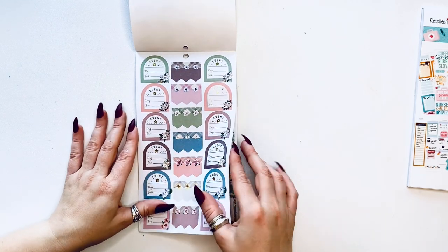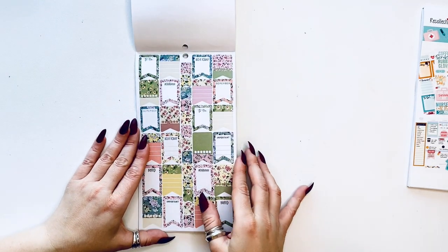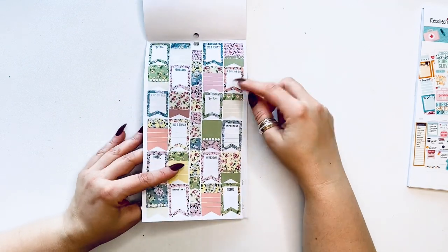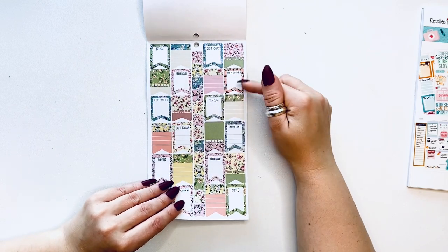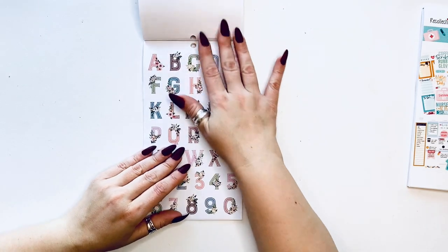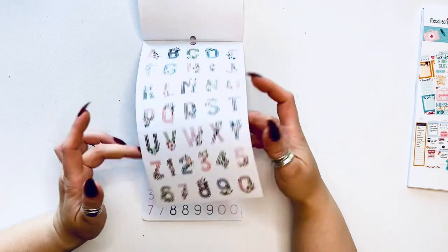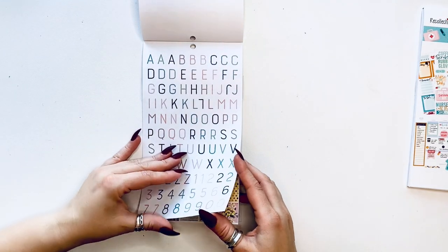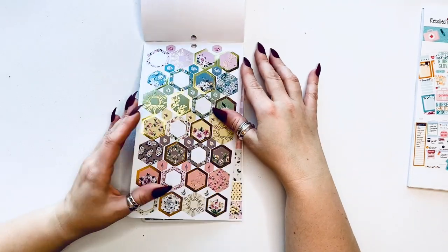So this is actually three stickers, and then more page flags of all sorts of sizes. Some of them are fully decorative and some of them are functional. Then you have the alphabet with these flowers — larger and then smaller ones, so you have some alpha stickers. Then you have hexagons.